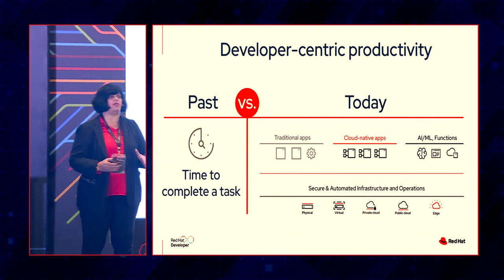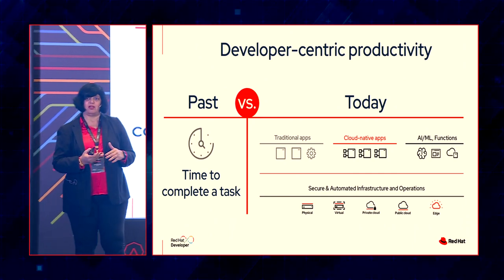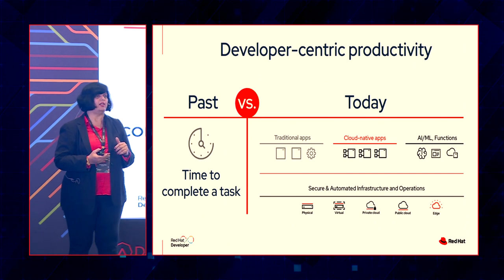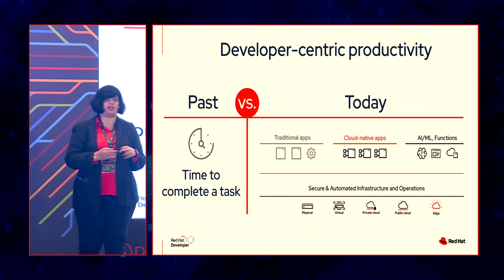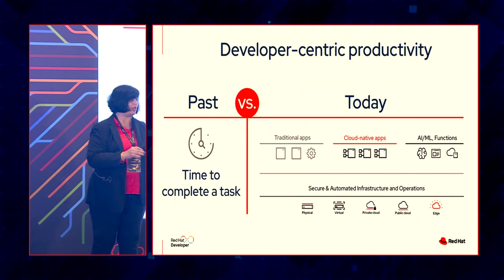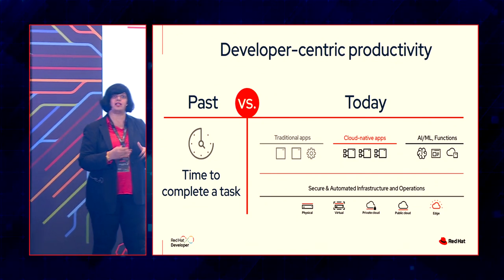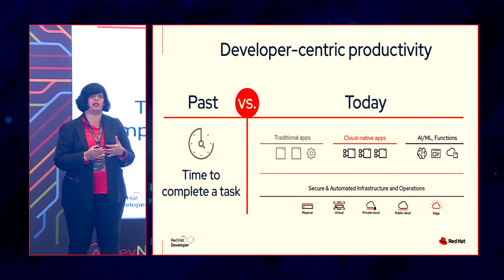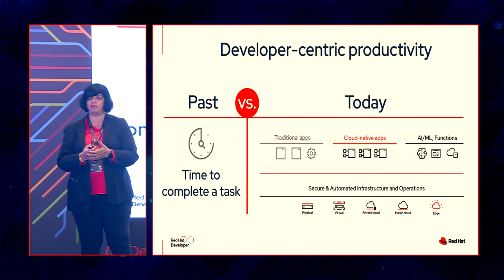If you look at a comparison between past and present — when I started my career, we had to write all the code from scratch. I started with C++ and very soon Java entered the scene, but we wrote everything — compilers, debuggers. By the time my son went to college, there were templates available where you could fill in the blanks, write the business logic. Today we're talking about a lot of code assistance via tools. But while one may think the lives of developers have become easier, I think it's become a little more complex.